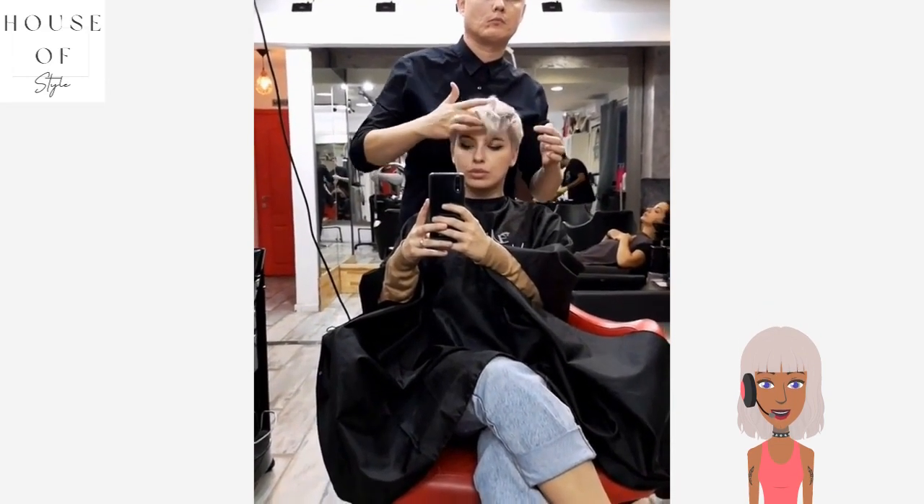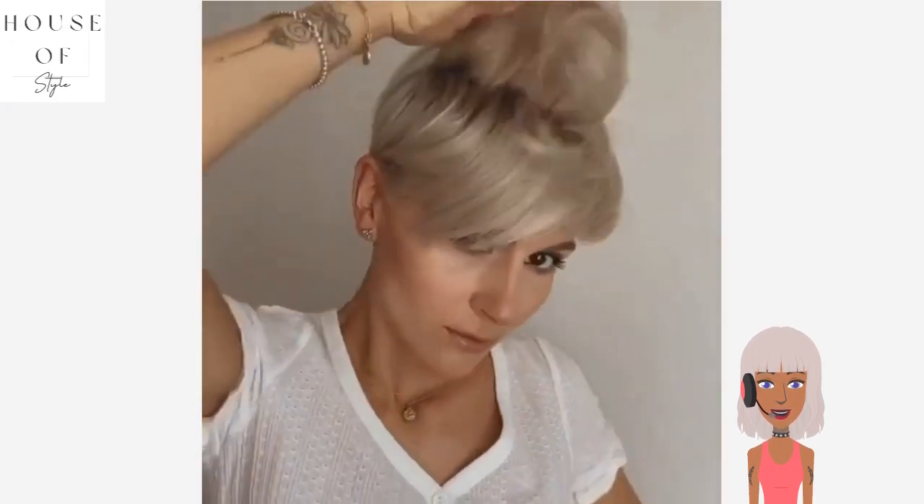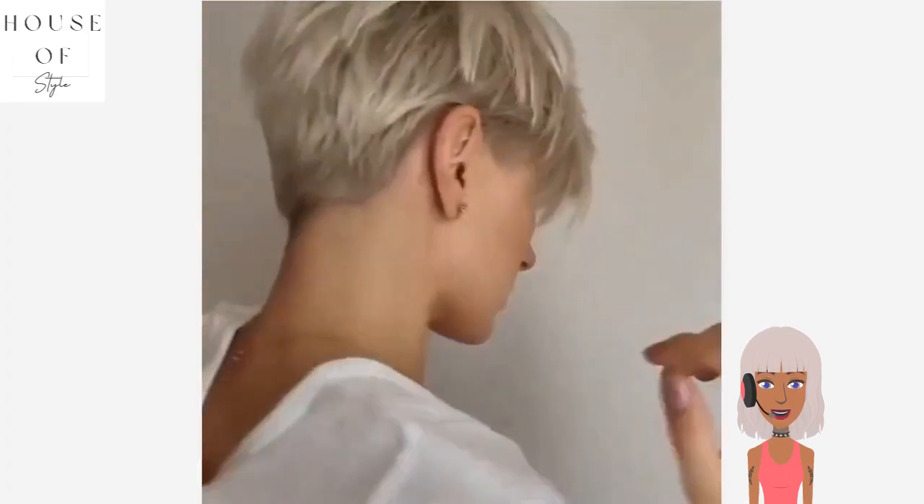Then we move into this platinum pixie cut. You guys know I love a good pixie, and I love the fact that that one is platinum. And then here we see this gorgeous blonde pixie cut.